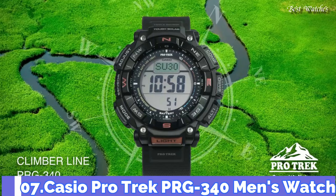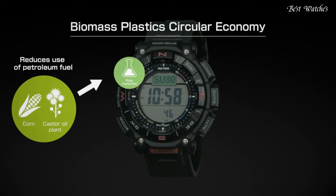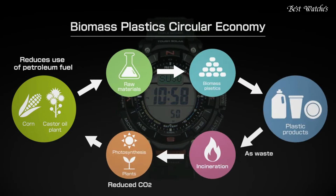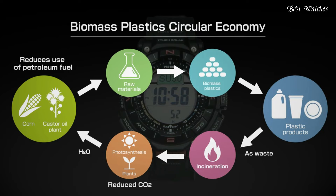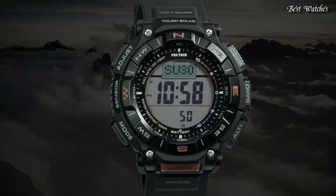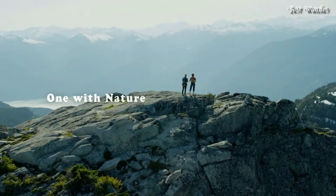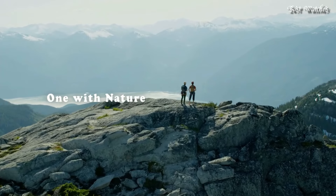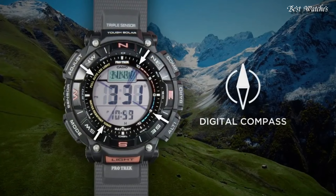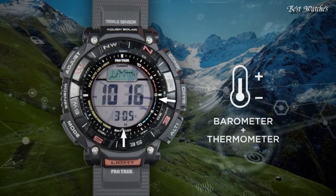Number 7. Casio ProTrek PRG-340 Men's Watch. It is equipped with Japanese solar quartz movement and 3513 caliber. Case dimensions are 51.7mm in diameter and 15.1mm in thickness. Display type: digital. This timepiece has mineral glass and soft urethane. 100m water resistance.